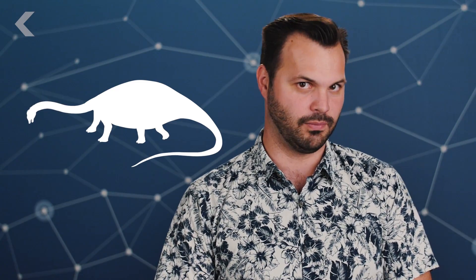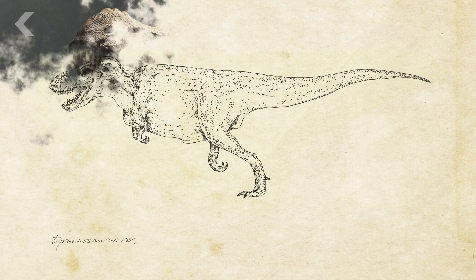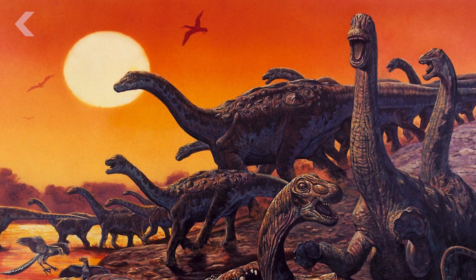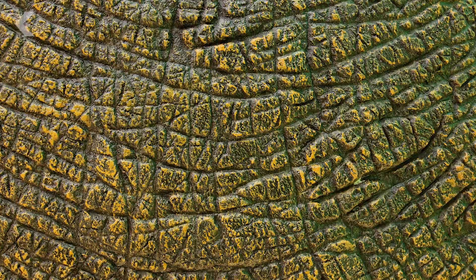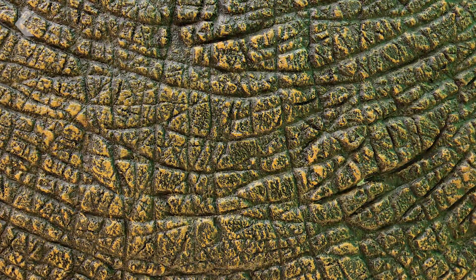Over time, scientists debated the finer points of these animals, like whether the head was held up above the body like a giraffe, or down at body level. How would these animals pump blood? How would their bones move if they had muscles? And over time, their drawings evolved. By the 1960s and 70s, dinosaurs had trimmed up, looking lighter and fitter and less gray and more colorful. But the skin! We've found fossilized skin, and it can tell us the texture, look, and feel of a dinosaur, but not color.